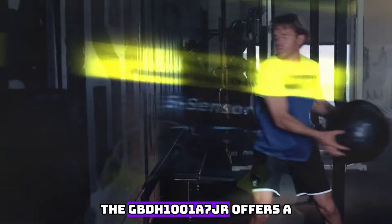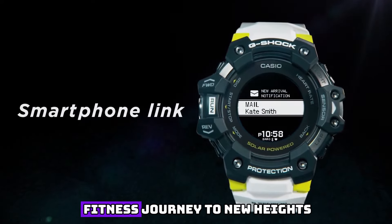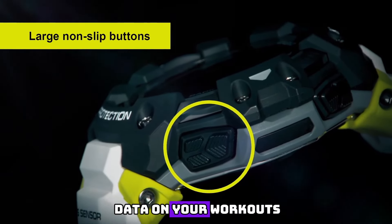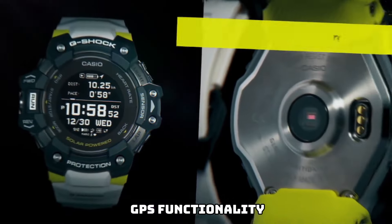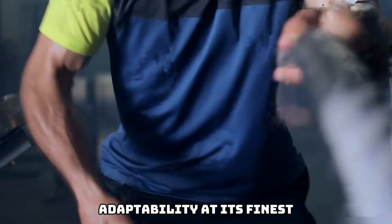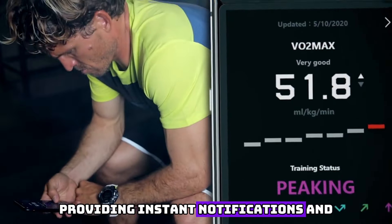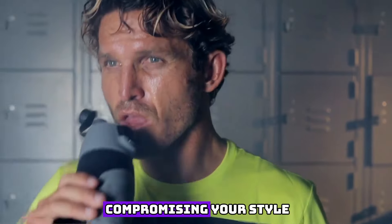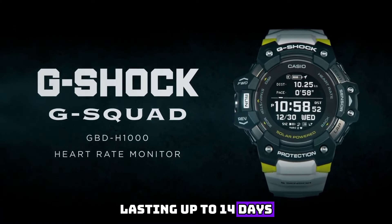Equipped with advanced technology, the GBD-H1001-7 offers a plethora of features that will elevate your fitness journey to new heights. With its built-in heart rate monitor and activity tracker, it provides real-time data on your workouts, allowing you to optimize your performance and achieve your fitness goals. The watch also offers GPS functionality, accurately mapping your routes and distances, ensuring you never lose your way. This G-Shock timepiece seamlessly syncs with your smartphone, providing instant notifications and updates on the go — whether it's incoming calls, messages, or emails. Its impressive battery life lasts up to 14 days on a single charge.